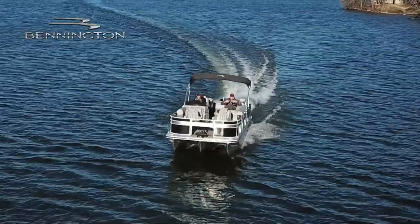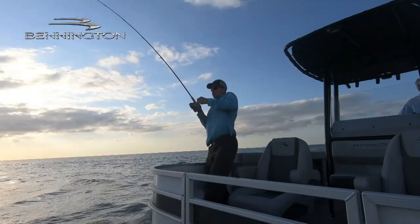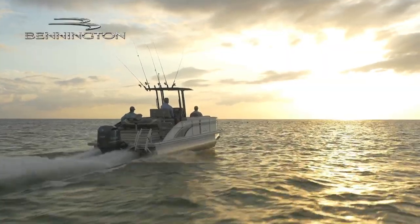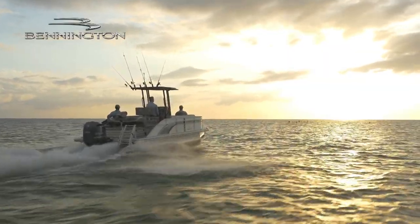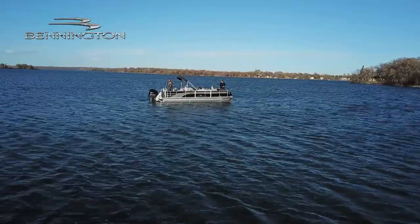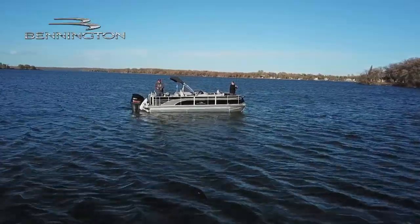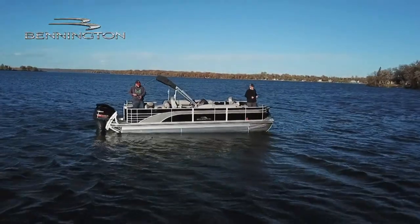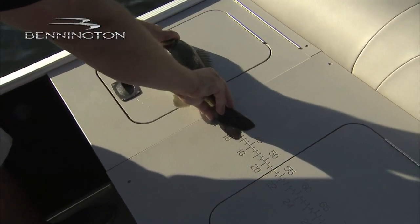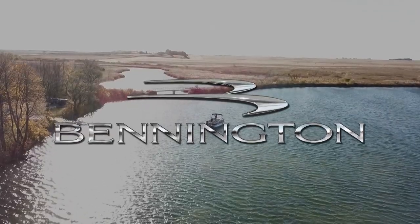With the attention to detail to help you get the most out of your fishing time, while still offering the comfort and fit and finish you need for family cruising, Bennington offers you the best of both worlds with its category-leading pontoons. Let's see what she does here. Bennington — driven by excellence.